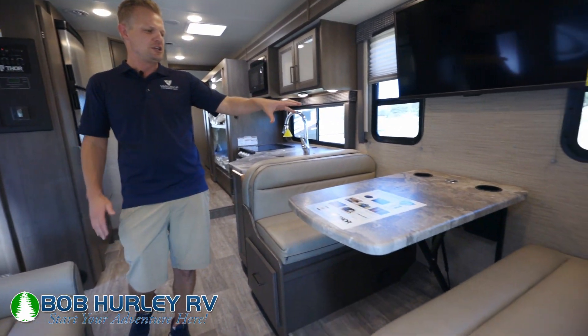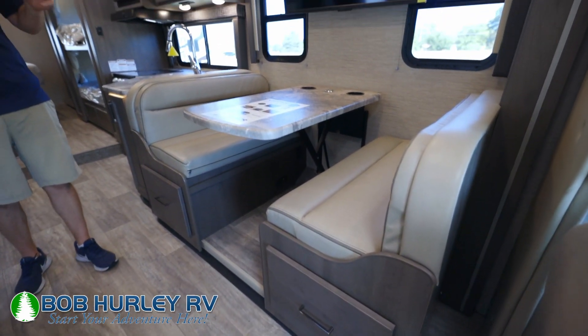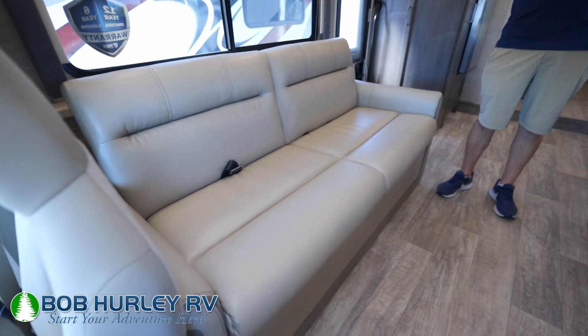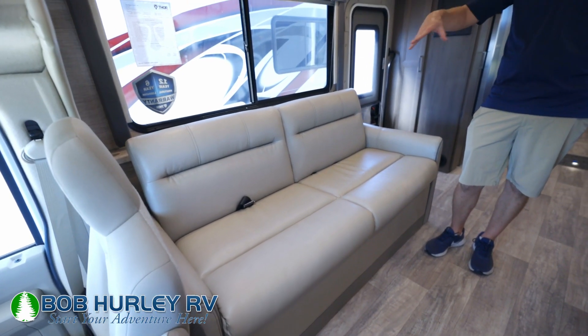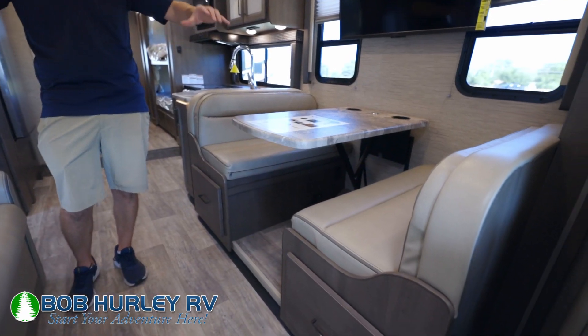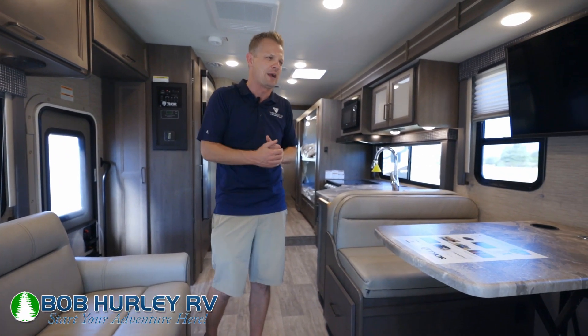In our living area, you do have the booth dinette with a TV right above, as well as your couch facing directly toward it. This is a pretty standard floor plan, but I really like when a couch and a booth are in this area, mainly because if you're at the campgrounds you can all sit in the same area. You've got your entertainment area right here — it's almost a segregated part of the unit, separate from the rest.